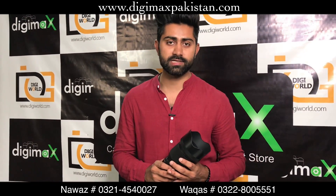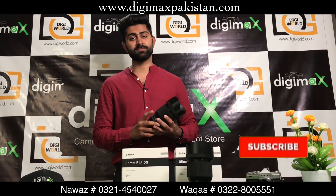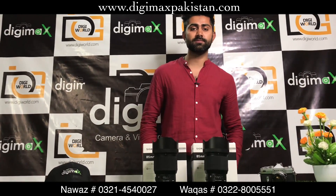If you want to purchase, visit our store located in Lahore Camera Market, Niswad Road, or call us to place an order. If you haven't subscribed to our YouTube channel, please subscribe and don't forget to hit the bell icon so you don't miss notifications.